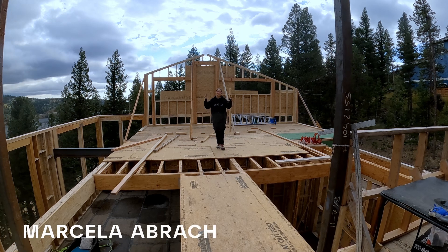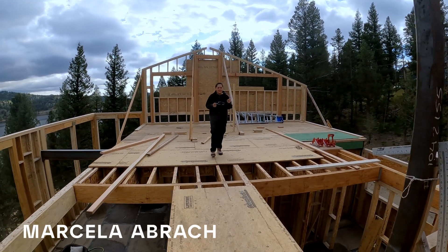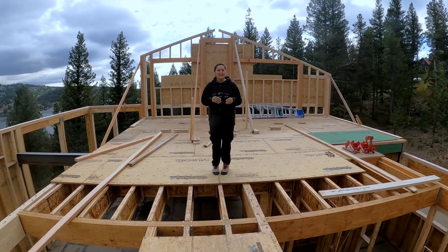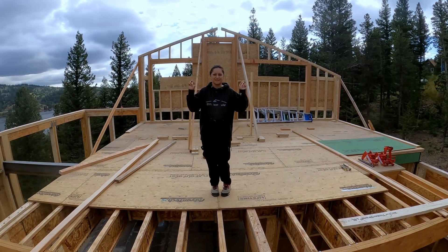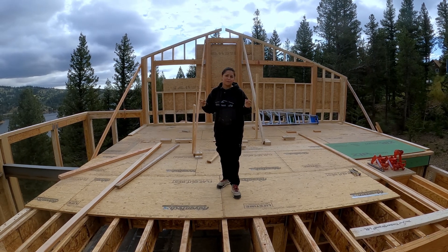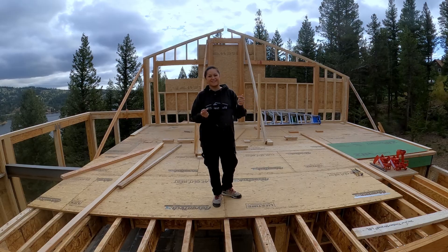Hey, hello everyone. So today we're starting a brand new episode even though we have not finished the previous one completely. But this is construction life. In this episode we're building the walls for the second story. It's going to be pretty cool and we need to get to work because winter is coming, so let's get into it.